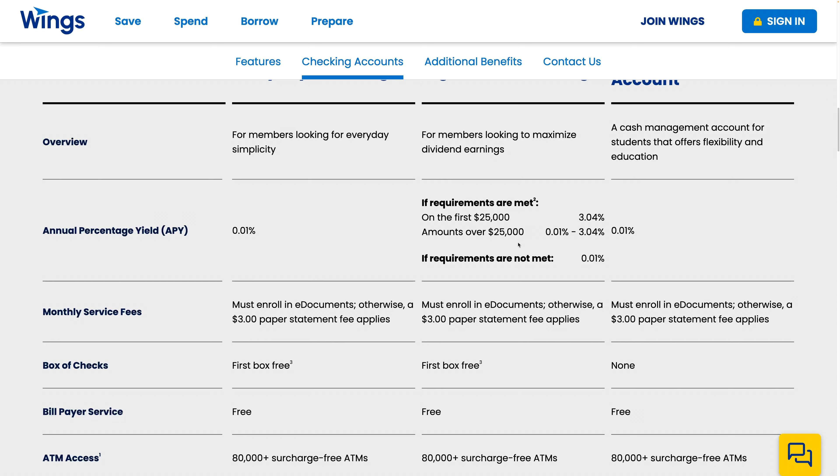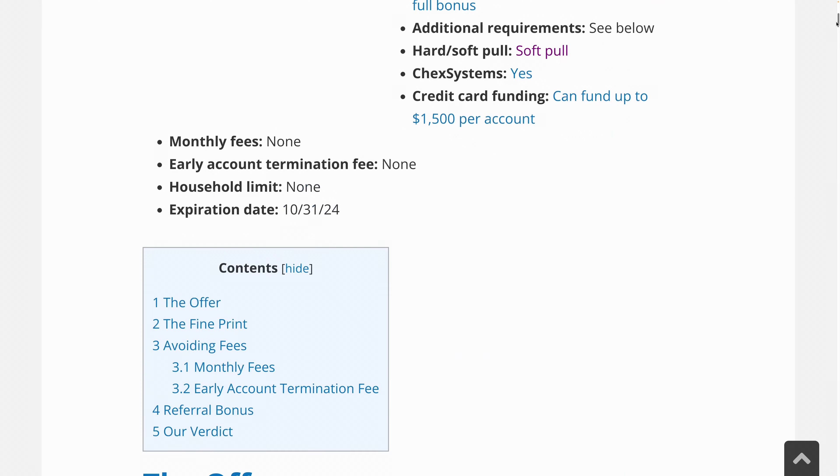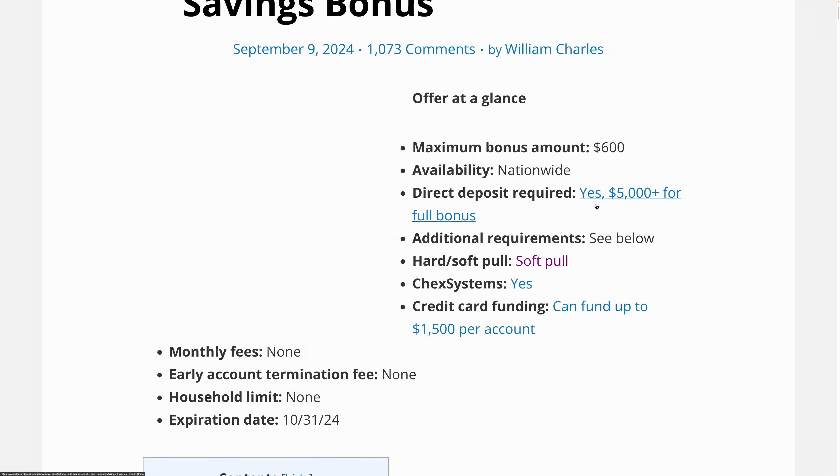It doesn't really matter either way. If you're somebody that uses the debit card a lot, then maybe the High Yield Checking will work out better. As for the credit pull — in the past people were saying there was a hard credit inquiry, but now from what everyone has been saying, it's a soft pull.